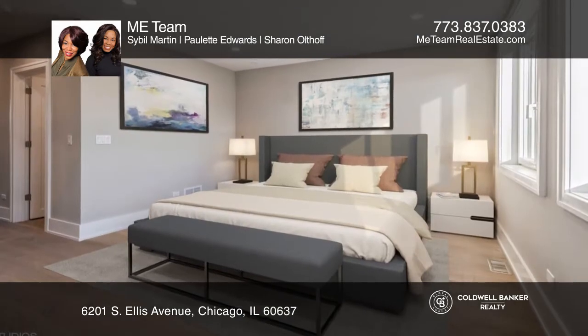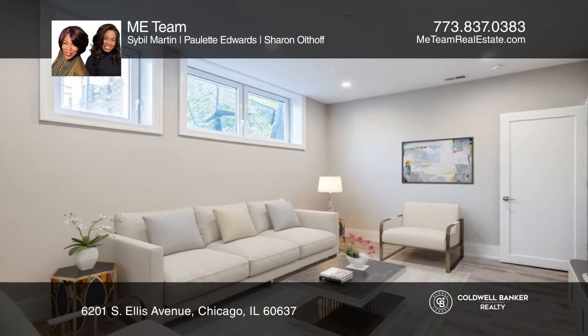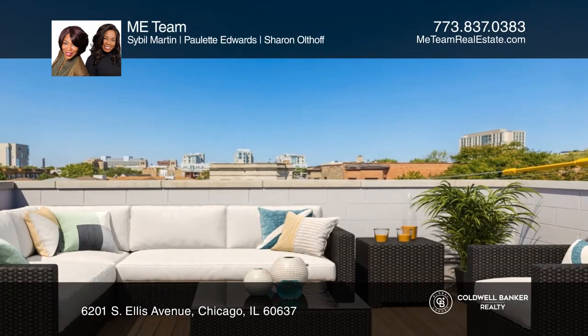It features a custom kitchen with Fisher Paykel appliances, spacious tranquil bedrooms, coffered ceilings, cove lighting, custom millwork, and more.